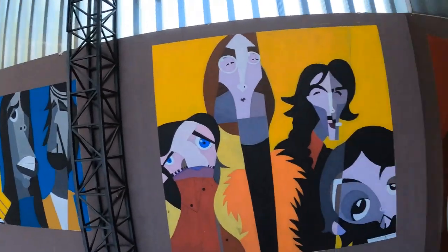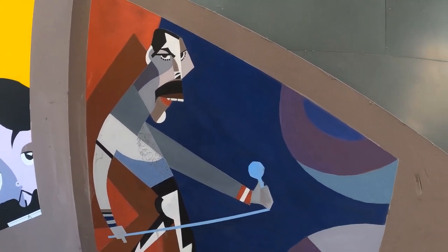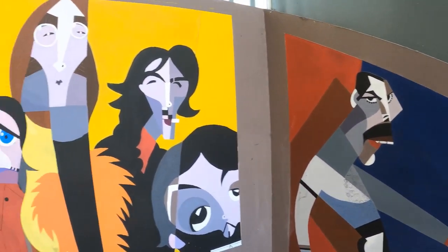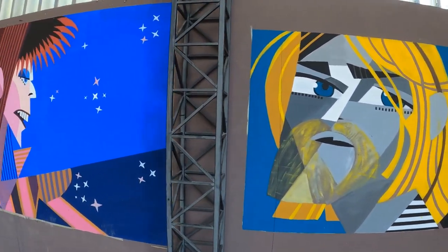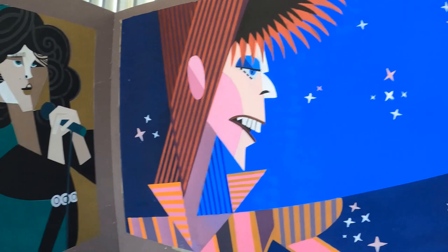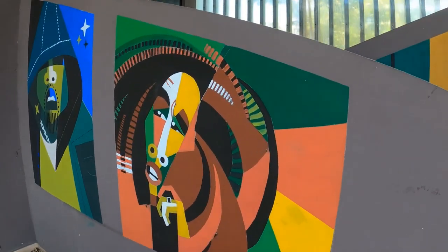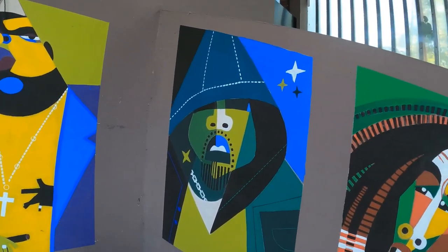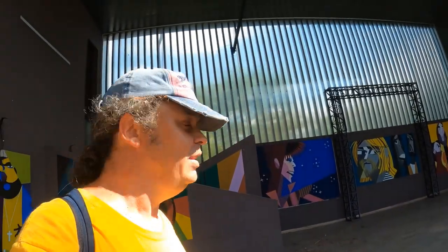You always find things you're not expecting, things you weren't looking for, things you had no idea existed. I've just come across some art of various rock stars - let's see if we can name them: Freddie Mercury, The Beatles, Nirvana, David Bowie, Jim Morrison, Bob Marley. I'm not sure who the last couple are - possibly Notorious B.I.G? Nice to see Bob Marley there, that's my favourite one obviously.